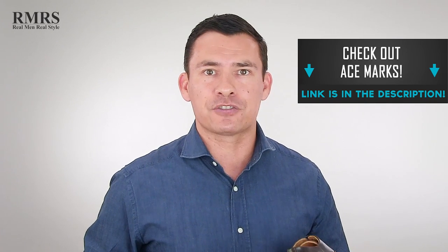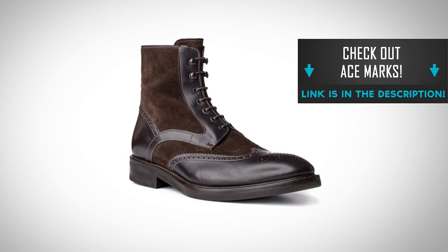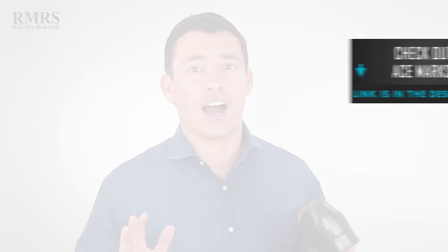Ace Marks is the paid sponsor of this video and I've worked with them for over a year. I've been testing out their shoes — their dress boots actually. I've got a pair of suede dress boots on right now that in the last 150 days I've probably worn at least a hundred times. They're that good. All of these shoes are made in Italy, and I'll be talking about their construction and why it's a great deal.